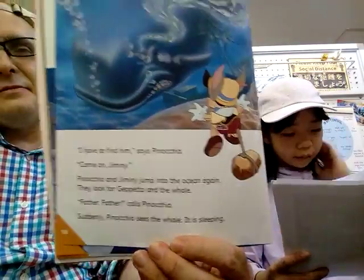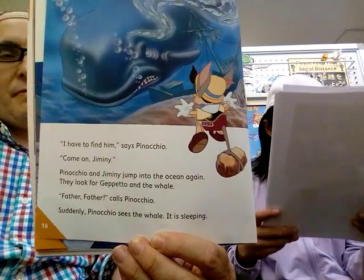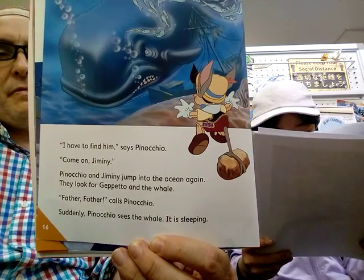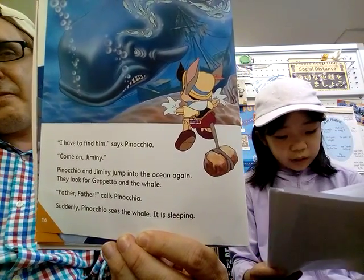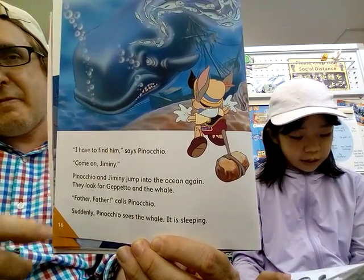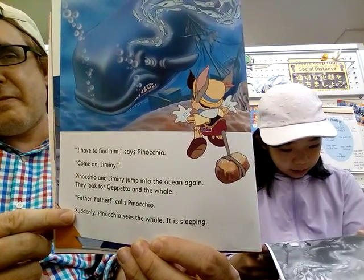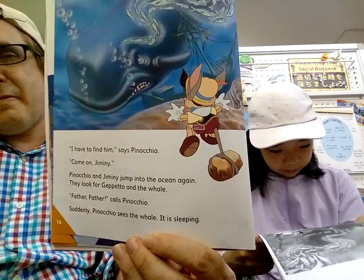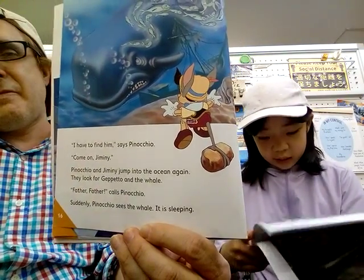'I have to find him,' said Pinocchio. 'Come on, Jiminy.' Pinocchio and Jiminy jump into the ocean again. They look for Geppetto and the whale. 'Father, Father!' calls Pinocchio. Suddenly, Pinocchio sees the whale. It is sleeping.